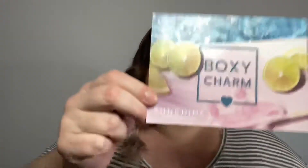So first things first, this month's theme is sunshine. That's pretty cute — it's like lemons and pink and limes. I don't know if I've ever told you guys, but I'm allergic to limes and it's really sad because I love limes. So they're just teasing me and that's rude.